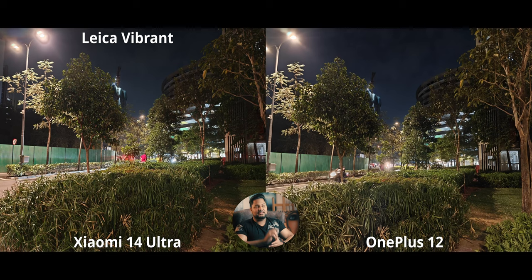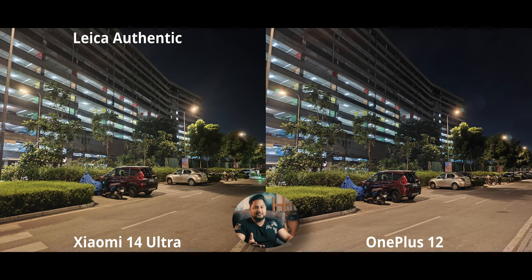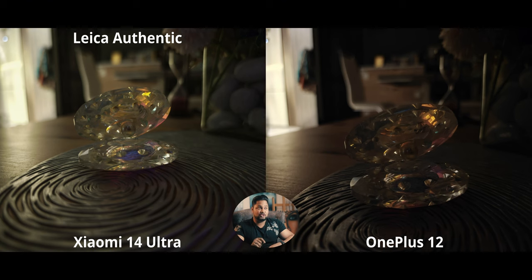Both phones are just tremendous with regular night mode shots. On the Xiaomi 14 Ultra, Leica Vibrant is really well balanced while Leica Authentic produces even more contrast and a very nighttime-esque image — it's nighttime, it's supposed to be that dark. The OnePlus 12 produces very dark, nice, and authentic-looking night shots, but the Xiaomi with Leica Authentic is even more realistic. In some images both phones produce basically identical shots with the same level of detail and contrast balance — both looking tremendous.